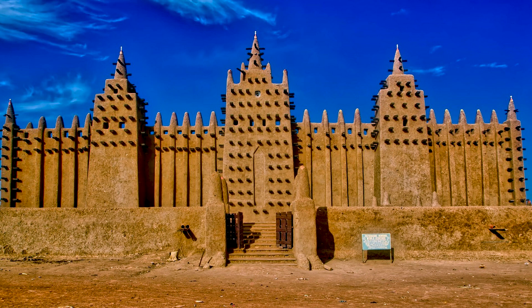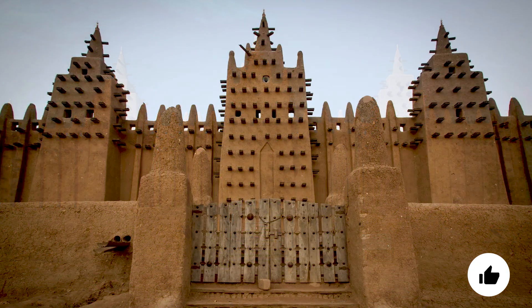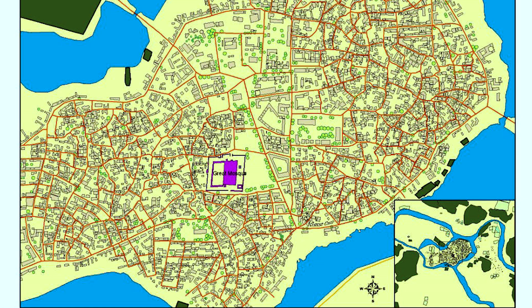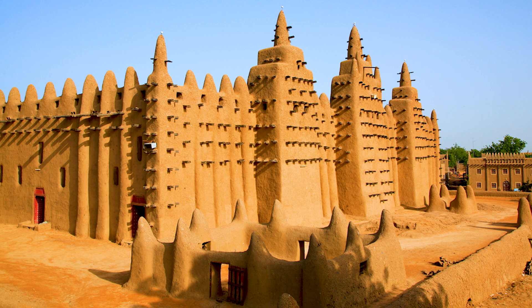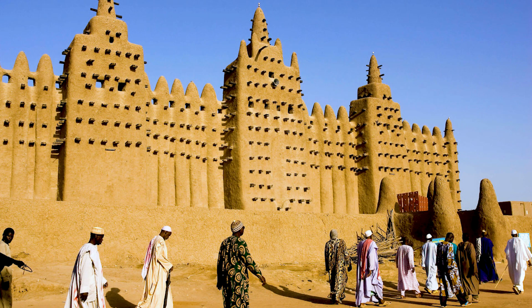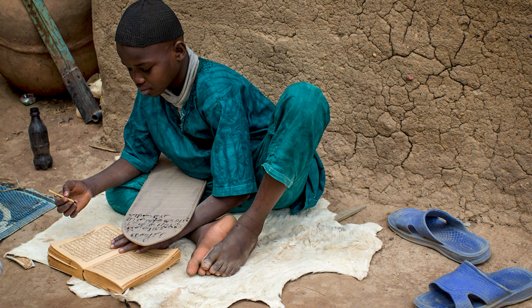This great mosque undoubtedly plays a central role in the lives of the people of Djenné, which is a city supported by UNESCO. The city of Djenné is located in a plain between the Niger and Bani rivers, and the current building of the mosque was completed in 1907. Today the influence of Islam is clearly visible in the city, and most of the students study the Quran.